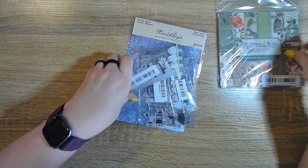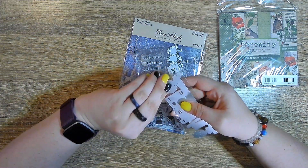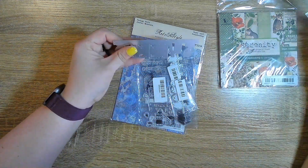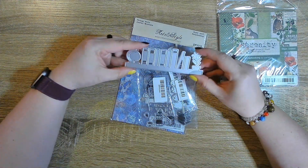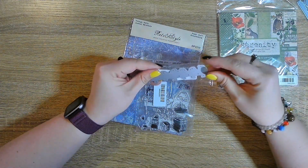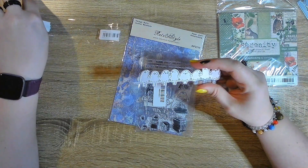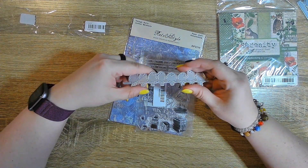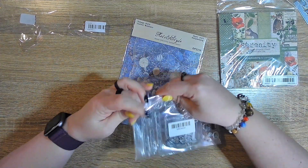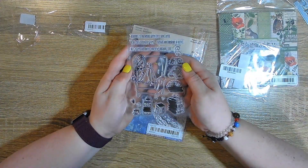We'll start with Temu first. I did get this bookshelf die. If you know me at all, you know I love to read — that's one of my favorite things to do, so I had to get this die. And then I really love this bird die — I don't know why, but I had to get it. And another book stamp set, because I'm obsessed. That one's really cute — oh, look how cute that is.